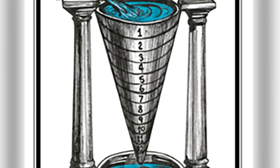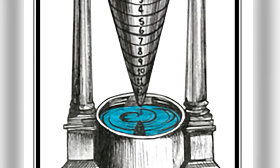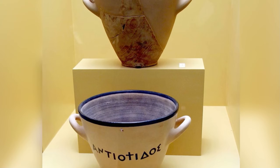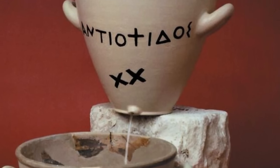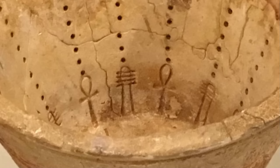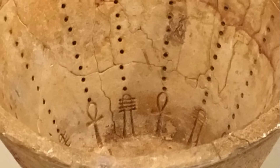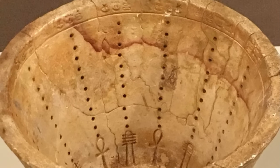Often referred to as a klepsydra, or water thief, these ingenious clocks would use the flow of water to measure time. Some of the earliest designs were as simple as two buckets, one placed above the other. The higher one would have a small hole in the bottom and would allow water to stream out and into the lower one at a relatively consistent rate. As the water level rises in the bottom bucket, it passes small lines or markings on the inside bowl of the bucket that were used to denote a series of set increments of time.